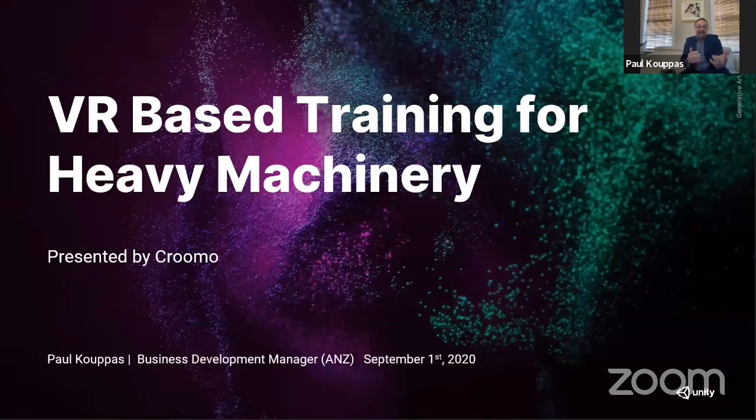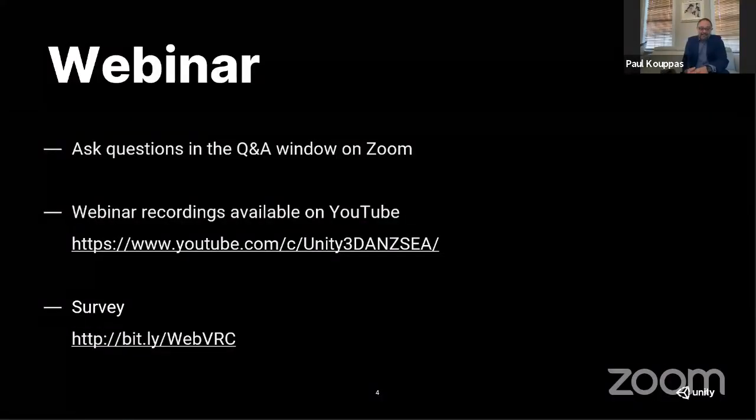Just a little housekeeping before we get started. If you have any questions during the presentation, please type them into the question box in Zoom. Unfortunately, we're unable to see questions posted in YouTube, so please remember to only use Zoom for your questions. We'll bring them up at the end of the presentation to be answered by our guests as well as by Marek. This session will be recorded and posted on YouTube so you'll be able to revisit and share it with colleagues who couldn't make it today.